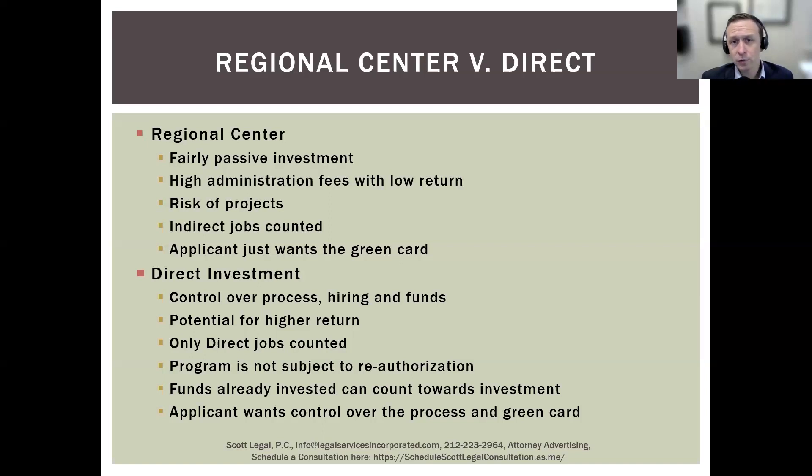When Congress reauthorized the regional center program, they said it's reauthorized through 2026, meaning applications will be adjudicated through that period. You shouldn't have a problem until 2026 or so, but there is always the looming possibility that the regional center program could pause or even not be reauthorized. A direct investment option gives you the security that the program is not going to be paused or end just because Congress tends to be fairly dysfunctional.